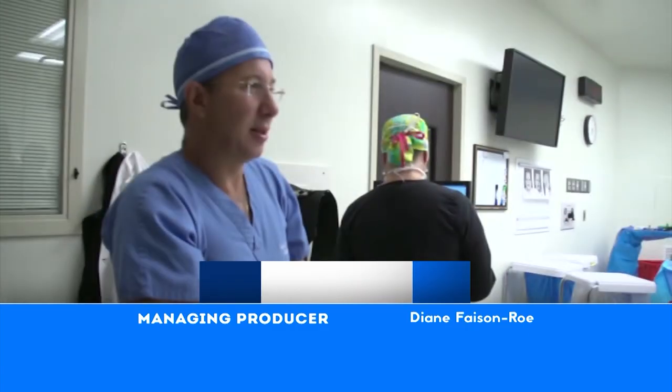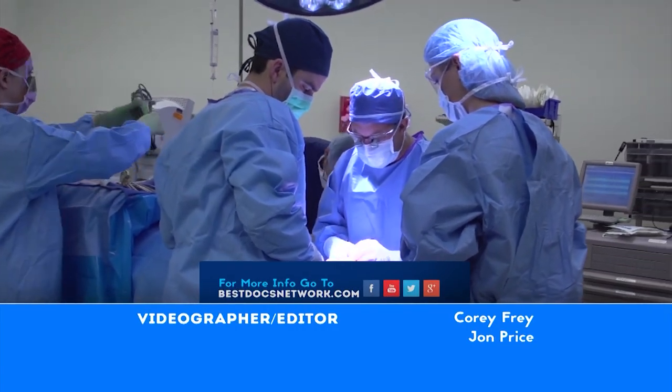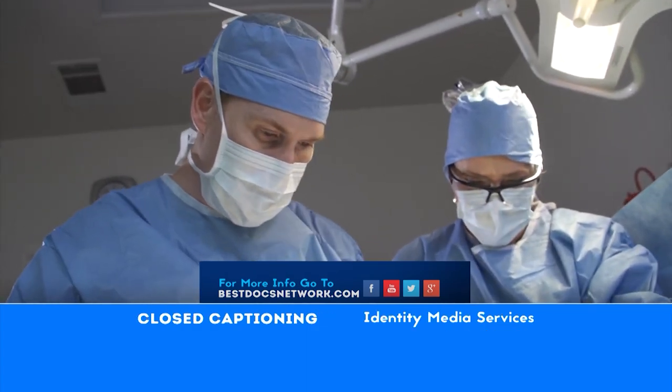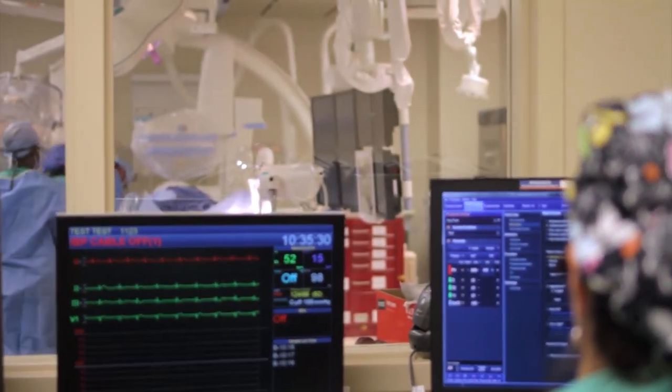Didn't find the doctor you're looking for on today's episode? Head to our website, bestdocsnetwork.com. There you can search our video library by topic, specialty, and doctor. The Best Docs Network — helping you find the right doctor and bringing medical education to you.